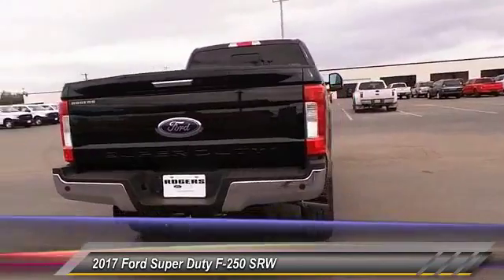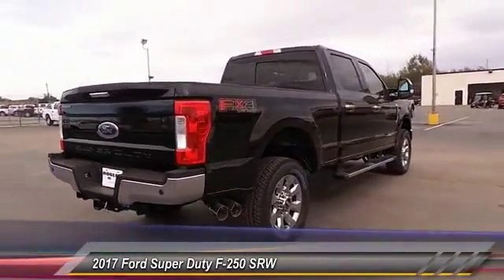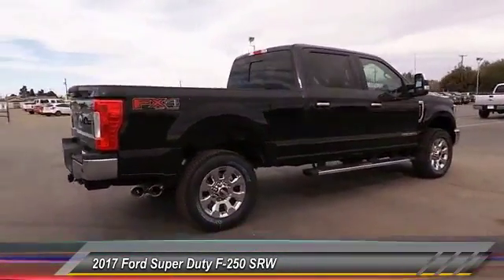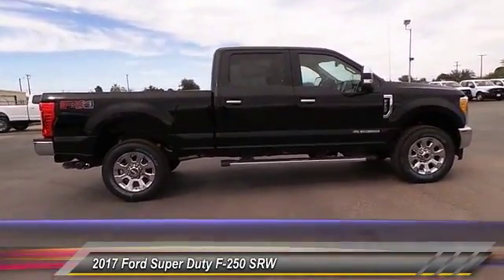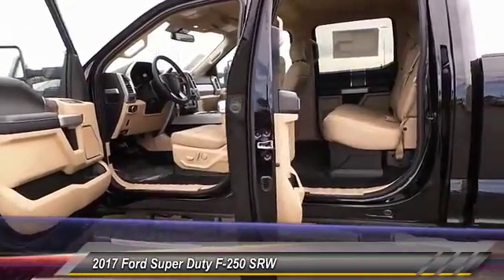This vehicle has less than 100 miles. Here are some of this vehicle's great options: keyless entry, backup camera, traction control, automatic stability control, auto dimming rear view mirror.